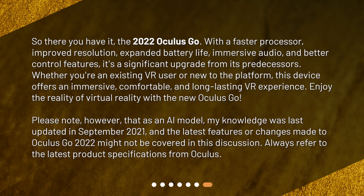So there you have it — the 2022 Oculus Go with a faster processor, improved resolution, expanded battery life, immersive audio, and better control features. It's a significant upgrade from its predecessors. Whether you're an existing VR user or new to the platform, this device offers an immersive, comfortable, and long-lasting VR experience. Enjoy the reality of virtual reality with the new Oculus Go.